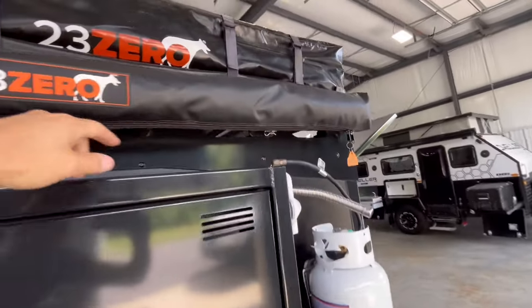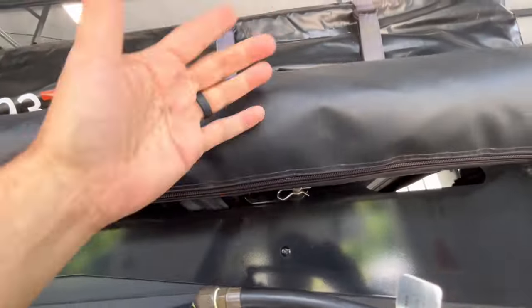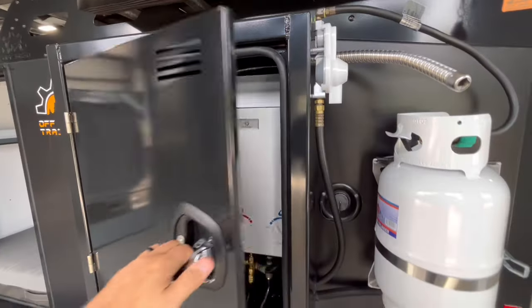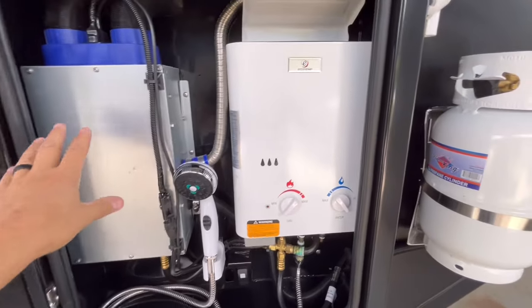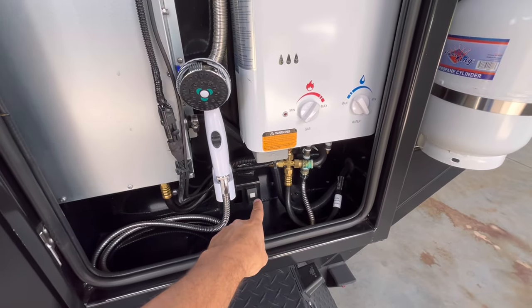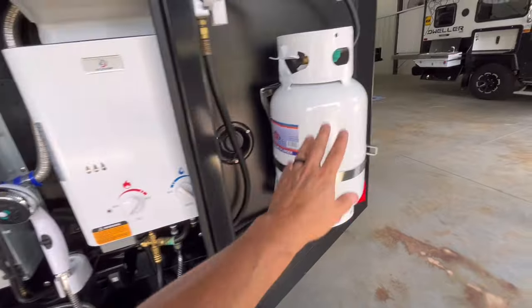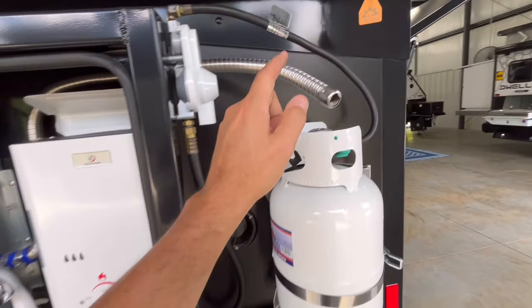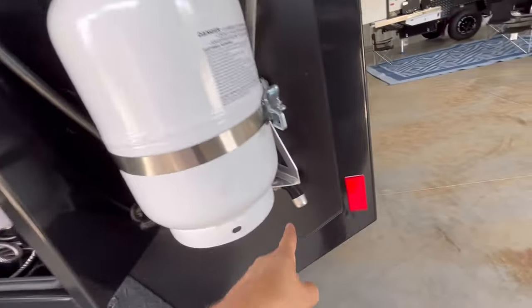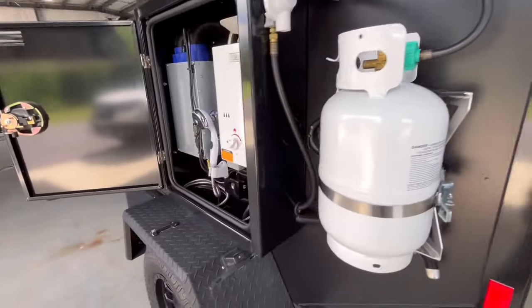Here's your shower. The pin comes out right here and this will come out so you can move it around — use it as your bathroom, changing room, or toilet. Here is your furnace and your on-demand water heater with outside shower. You just click this on and that's going to turn on your water pump. Here's your gas and your exhaust for the furnace and your exhaust for the water heater.